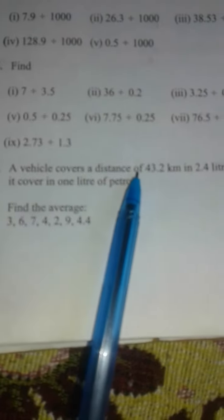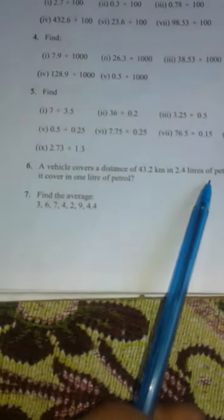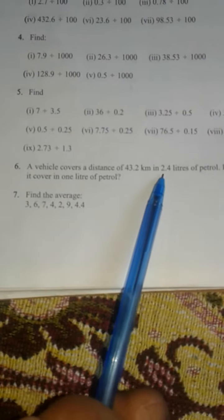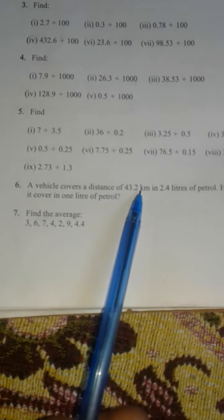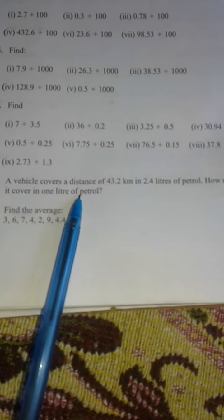A vehicle covers a distance of 43.2 km using 2.4 litres of petrol. How much distance is covered in 1 litre of petrol?